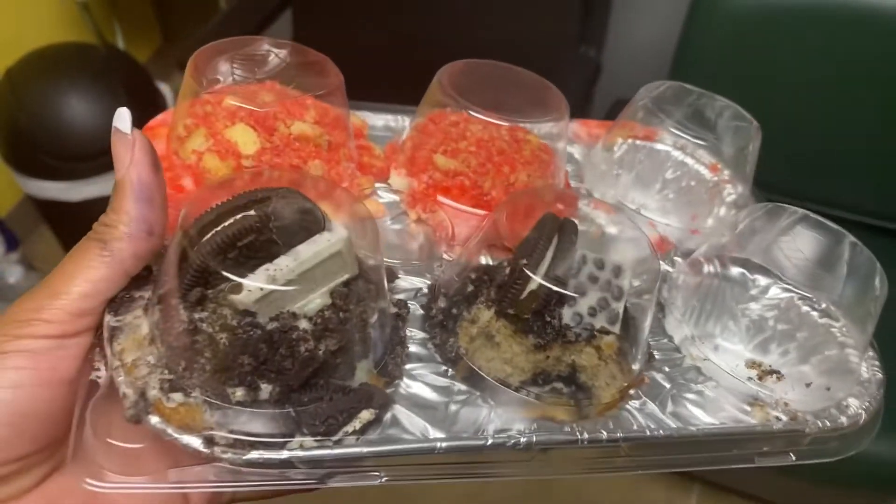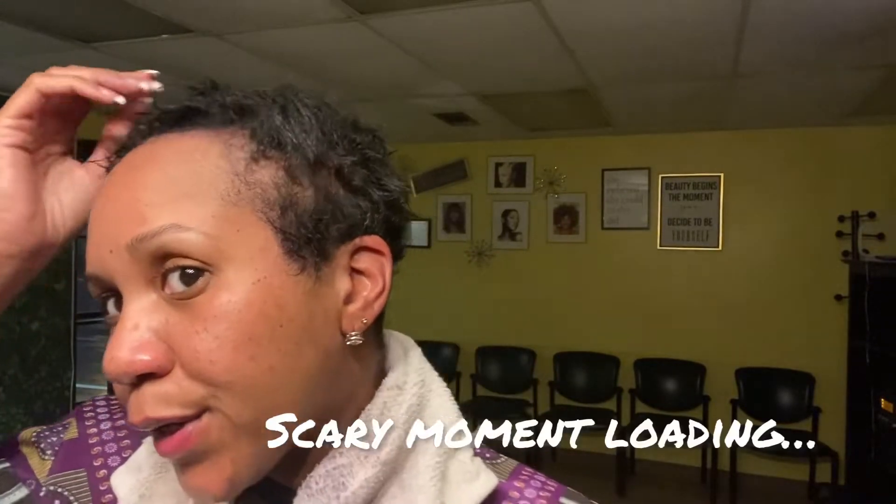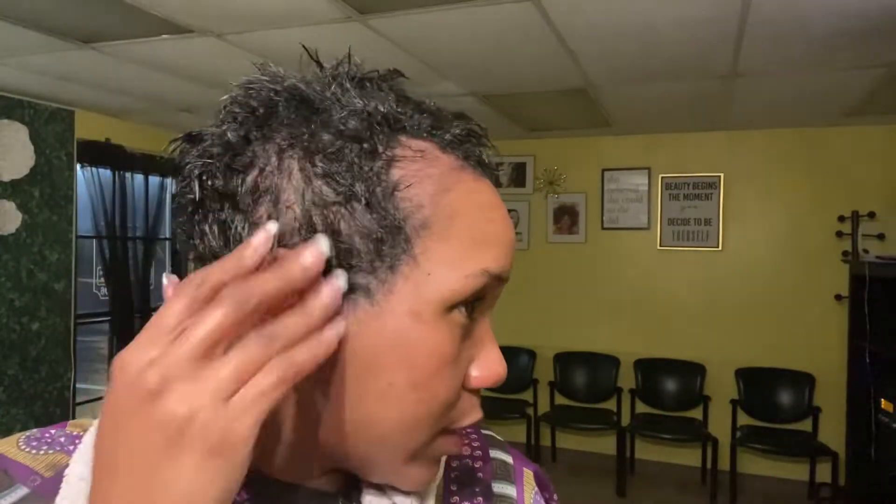I have just shampooed out the black in my hair. This is my thinning side — y'all can see that — but it's actually grown. It's coming in!